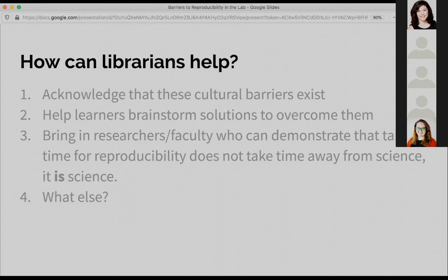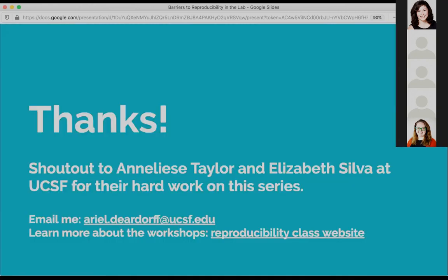We really wanted to emphasize that taking time for reproducibility is not taking time away from science — it's actually doing your science better. Those are some ideas we had, and we'd love to hear other ideas for overcoming these barriers. A quick shout out to my colleagues Annalisa Taylor and Liz Silva. Please send me an email if you have any thoughts, or if you want to see more about the workshop, you can find all of our slides at this link. Thanks, everyone.